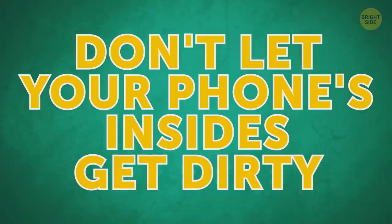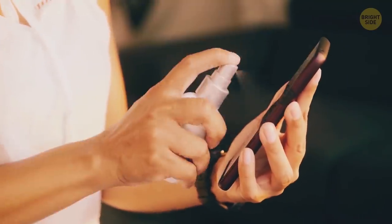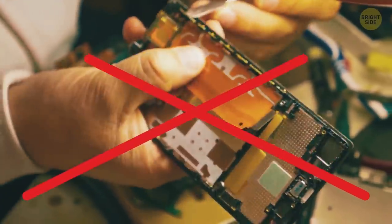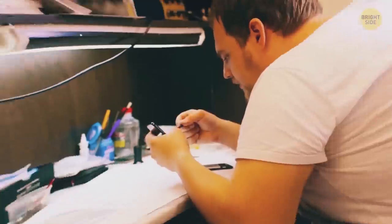Don't let your phone's insides get dirty. Cleaning the internal parts is as important as wiping the screen. Dust, lint, and dirt can mess up your device big time. But don't try to open the phone on your own to clean it. Leave it to professionals.